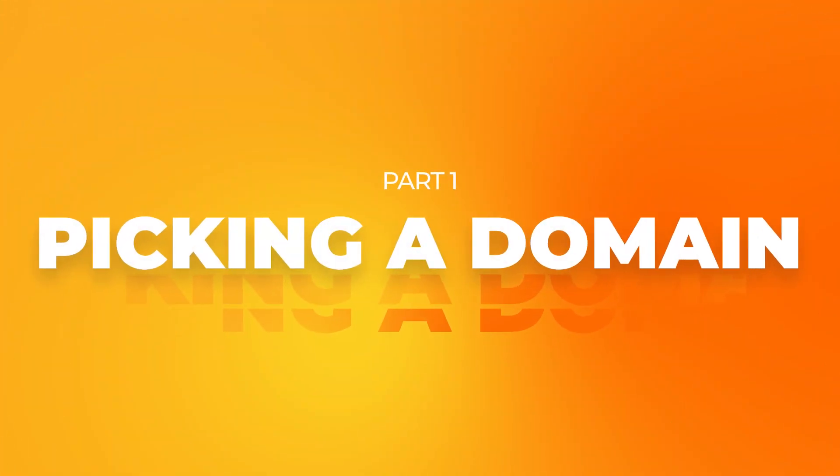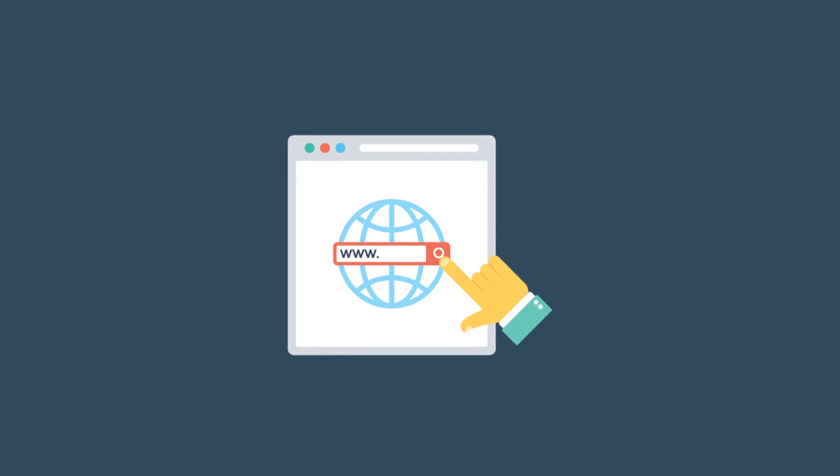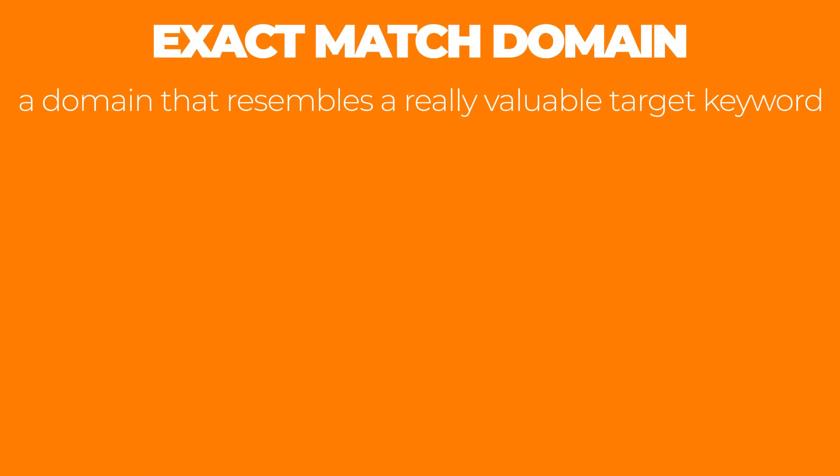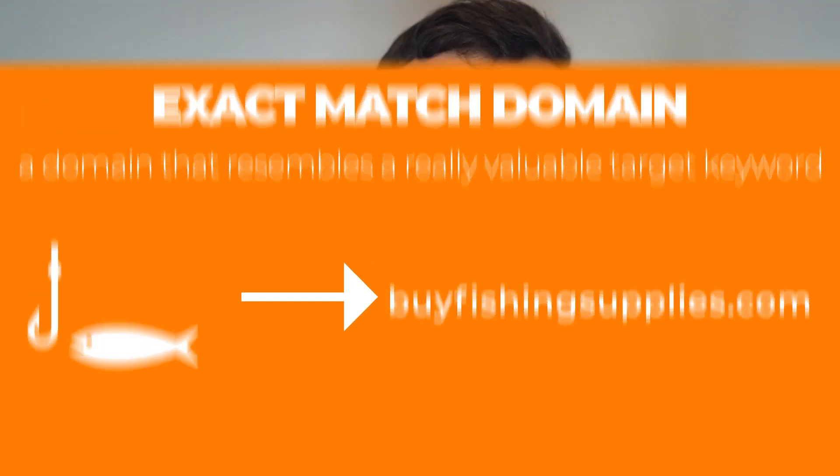Section number one is about picking a domain. The first thing we're going to touch on is how to choose your URL. There are a lot of different opinions in the SEO community when it comes to picking a domain. A lot of people think that if you pick an exact match domain you'll achieve much better rankings. An exact match domain resembles a valuable target keyword — for example, if you're selling fishing supplies, something like buyphishingsupplies.com. The thinking is that this signals relevance and helps you get better rankings on Google, and there's some evidence this worked well in the early days of SEO, but in modern times it doesn't really seem to work anymore.